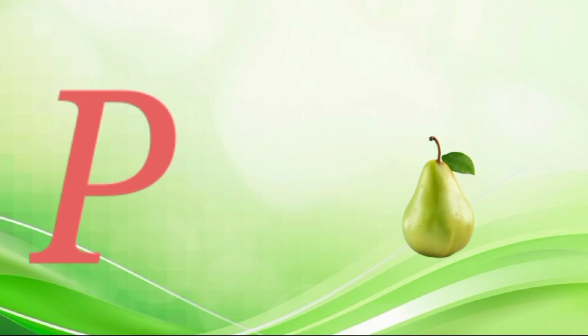O for orange, o-o-orange. T for pearl, p-for-peer, p-peer. Q for queen, co-co-queen.